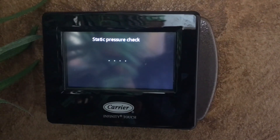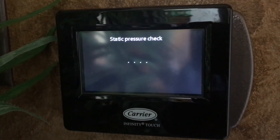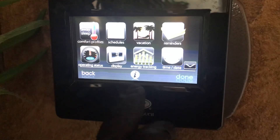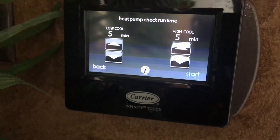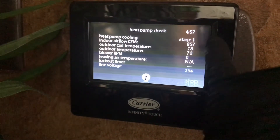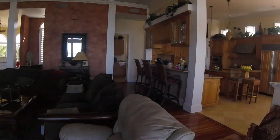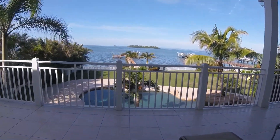All right, we're doing a static pressure check right now — live. Everything tested good; we're at point T. Go to checkout mode. Now we're gonna check the system pressures. This is a two-stage compressor so you've got your low and your high. First stage will run for five minutes, then we go to stage two and check the system out. I love the smell of that salt water — this is the best part of my job.